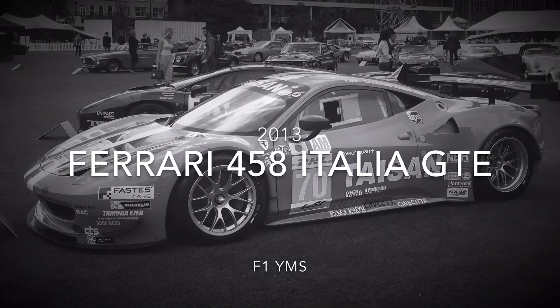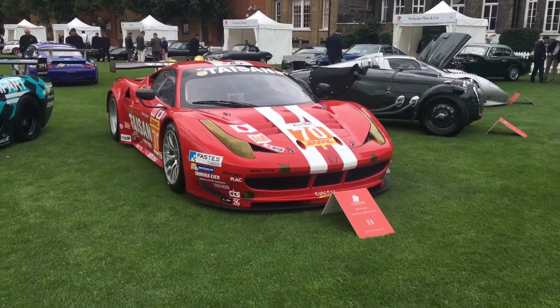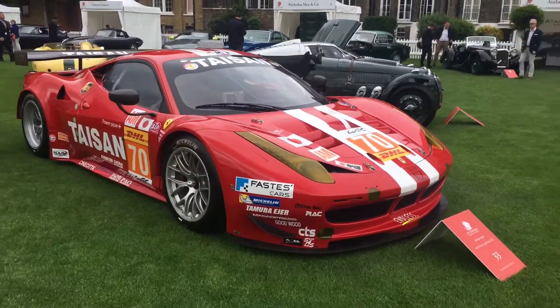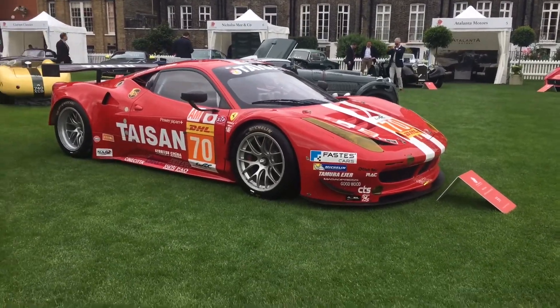Hello guys, this is the Ferrari 458 Italia GTE, the race car version of the 458 Italia road car. Although the car is based on the road car, there are some significant differences between the two, not only visually but mechanically too.